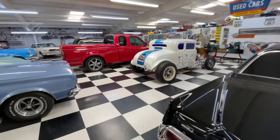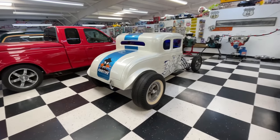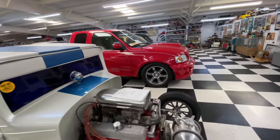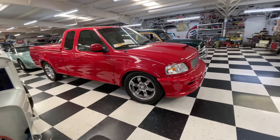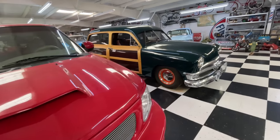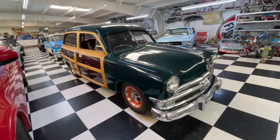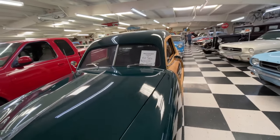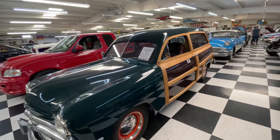Here we've got ourselves a little hot rod coupe. I am not a car expert by the way, so I'm just looking — some of the stuff I know what it is and other stuff I don't. Got a woody over here. A buddy has one of those and it's for sale — it's 80,000 firm. A firm woody.